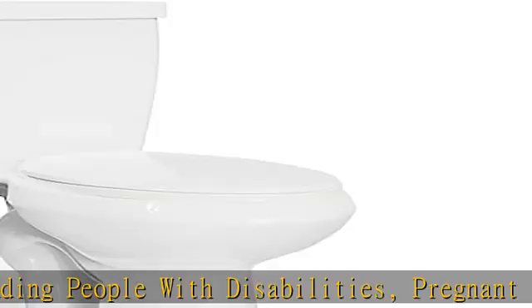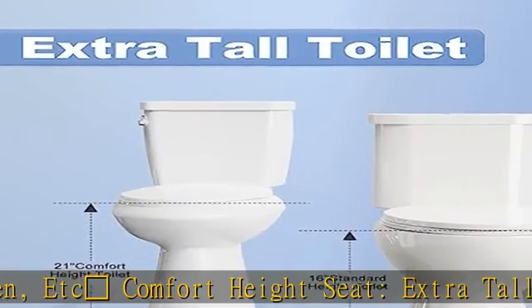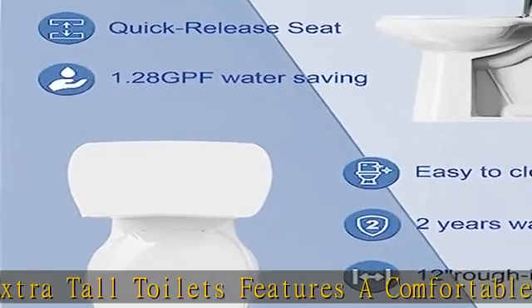The tall toilets for bathrooms has a slow lowering cover that helps prevent damage to the high toilet and reduces noise in the bathroom. The extra tall toilet is made of special high quality materials which are durable and have a long service life.